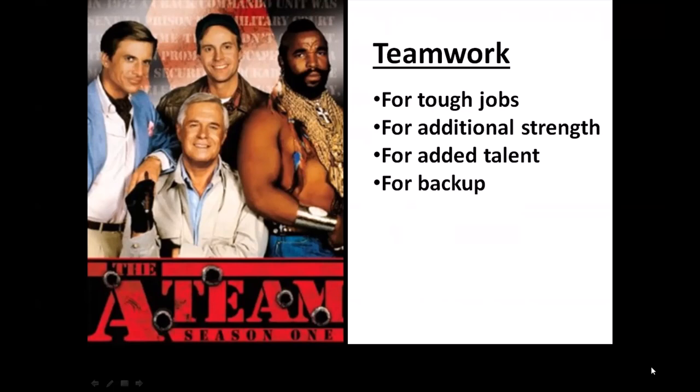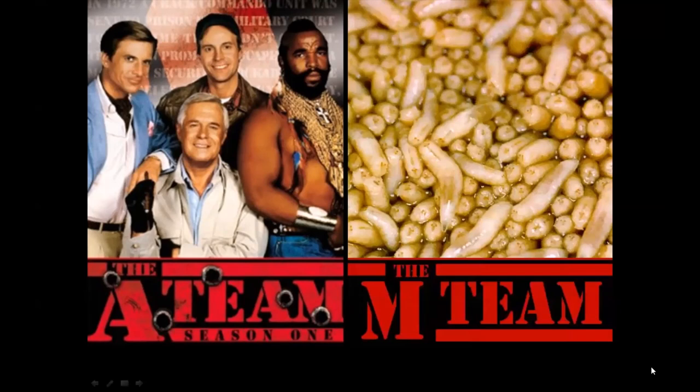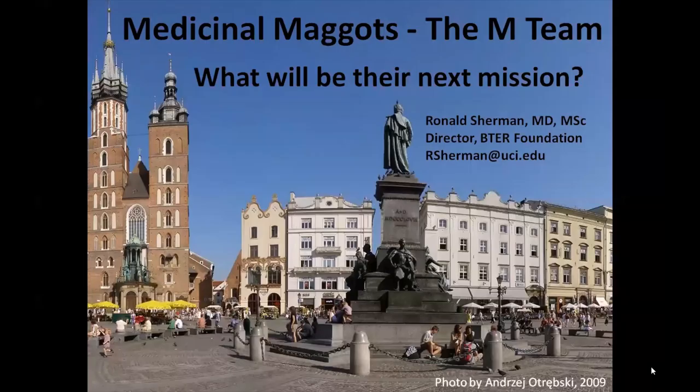I have managed my team in a way that keeps them happy and healthy, working skillfully and optimally. I call my team the M-Team, so I call this talk Medicinal Maggots: the M-Team.